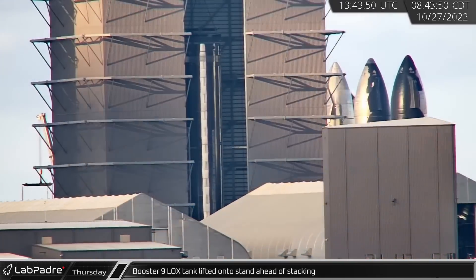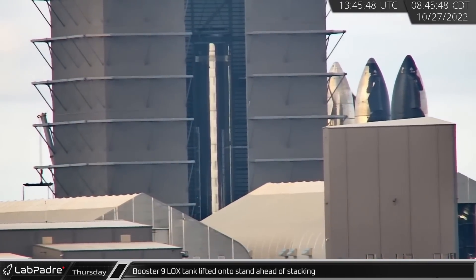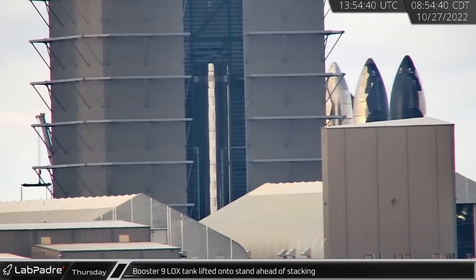Thursday morning, Booster 9's complete LOX tank was lifted onto the transport stand in preparation for the vehicle's final stacking.